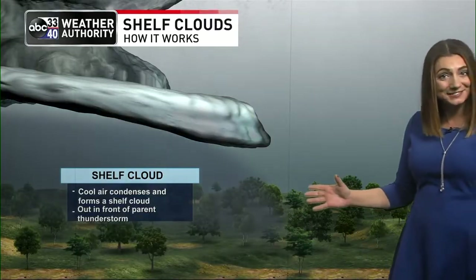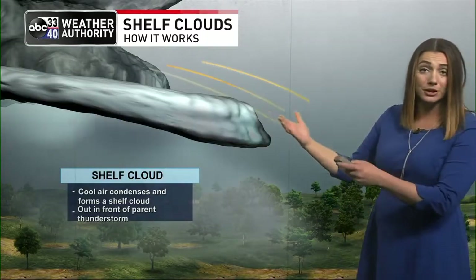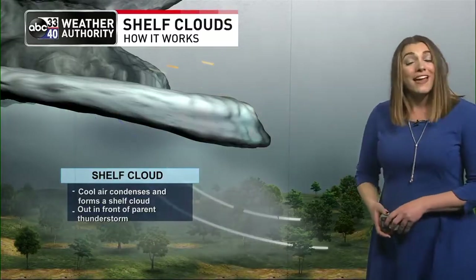So although these can look kind of scary, it doesn't necessarily mean that there's bad weather. It just means that there's some cold air coming out of that thunderstorm, and the air around the thunderstorm is warm and humid. Thanks to Taylor Sorrello for that report.